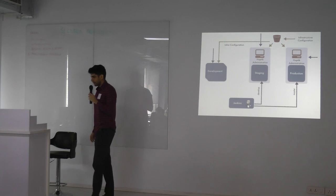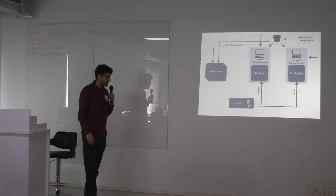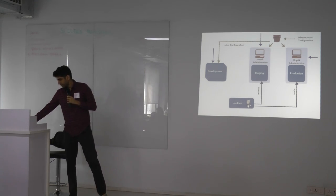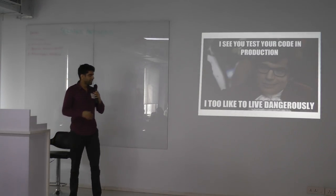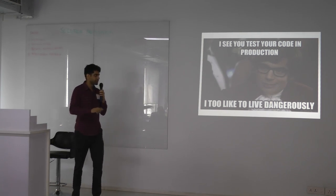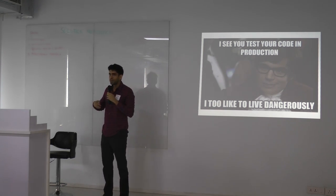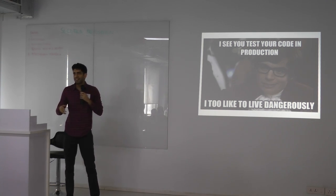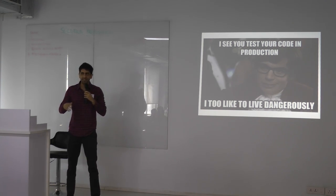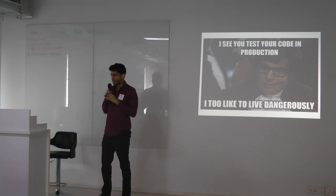That was the first version of our pipeline, but we missed something really crucial. We didn't perform testing as part of our CI, and that just made things worse. What ended up happening was we were shipping more code, but it was still bad code, and we were breaking staging more and more often. Every day, staging would go down for a couple of hours because someone wrote code without tests.